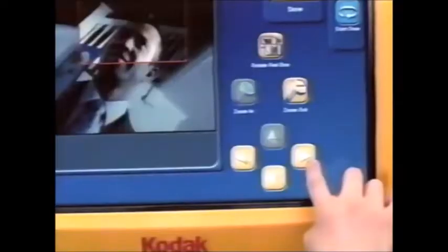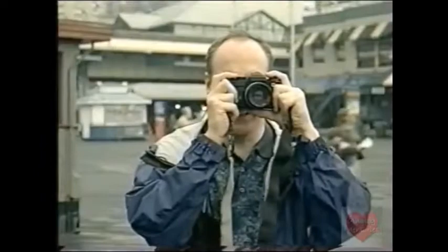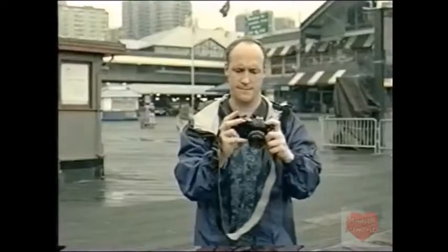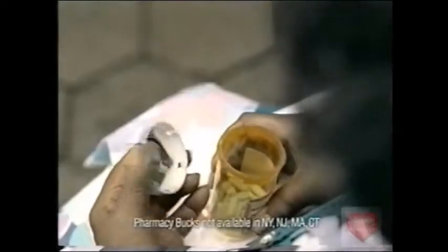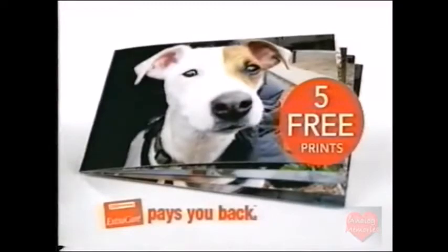At CVS, it's never been easier to print Kodak-quality pictures from your digital camera. Take the shots — we'll help you do the rest. With a CVS Extra Care Card, you earn extra bucks every time you shop — they're as good as cash at any CVS. Shopping the store that pays you back. Now that's treating yourself well. This week's clip-free coupon: five beautiful prints from your digital camera, free.